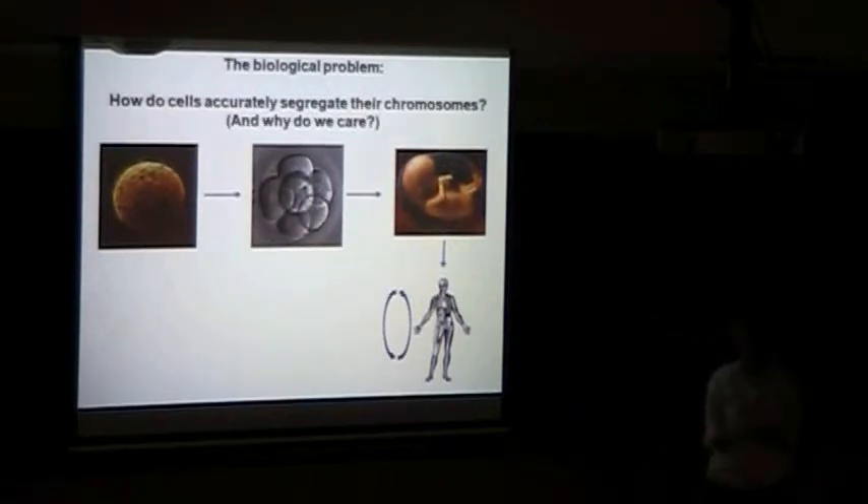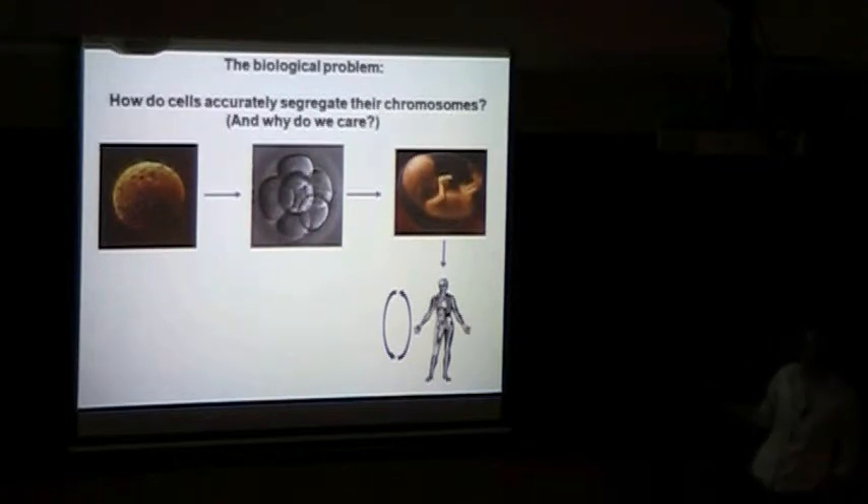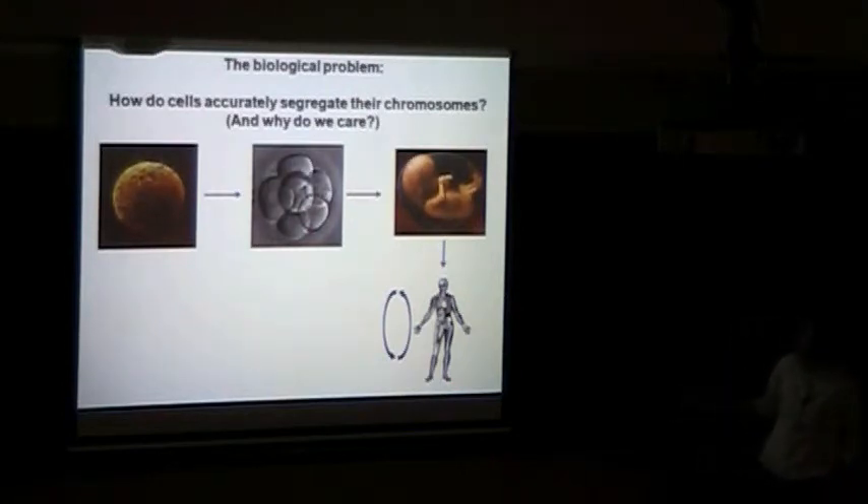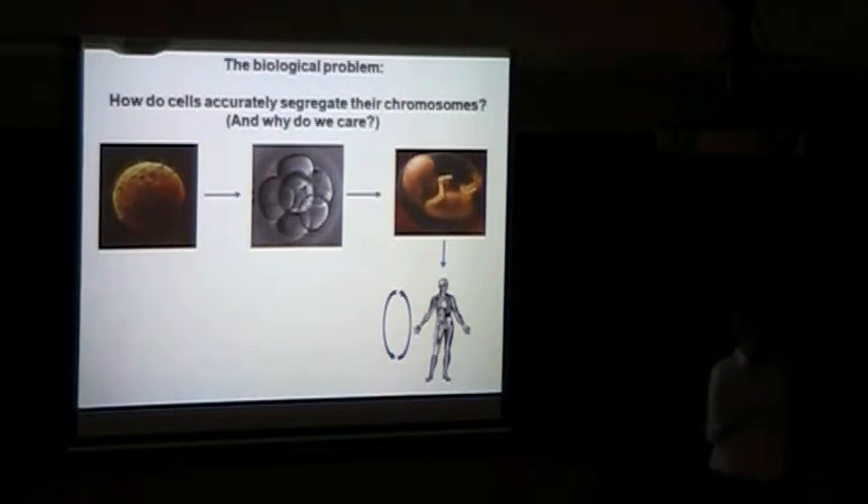Cell division is a fundamental biological process. We need cell division to go from one cell to a highly functioning multicellular organism. And even once an organism is fully developed, you still require a constant level of cell division. Each day in an adult male body, millions and millions of cells are dying and they need to be continually replaced by cell division. In fact, if all cell division were to stop all at once, we as humans could only last for about 48 hours. So it's important — we need it.